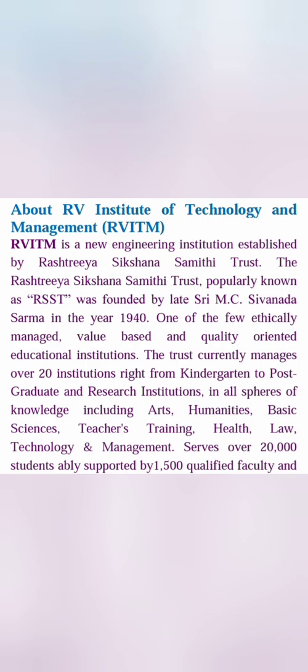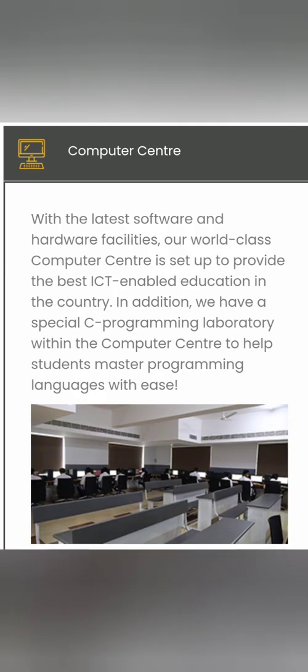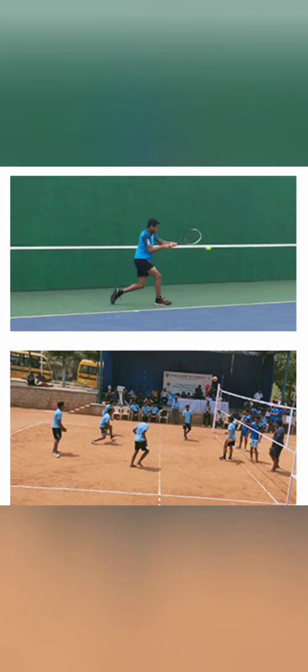I will cover all of the seat matrix, fees, campus, and placements. As you can see, this is new infrastructure — the college started in 2020, so not even one batch has passed out yet. This is the library, the classroom, and the computer center, which is part of the academic infrastructure. They have modern teaching facilities, a gym, and physical education facilities. Since this is not a very big campus, they only have a couple of sports like lawn tennis and volleyball.